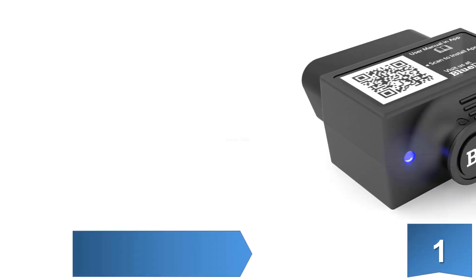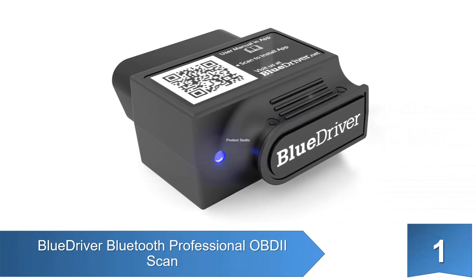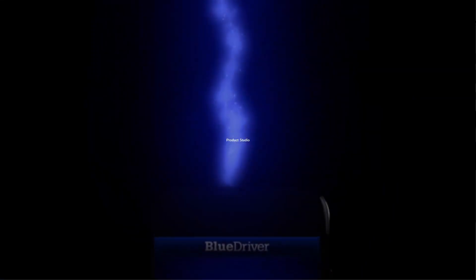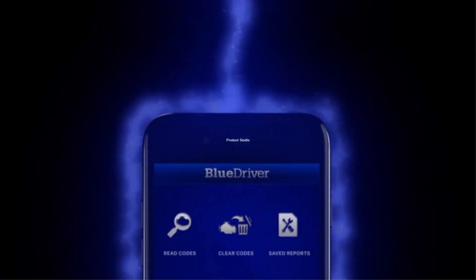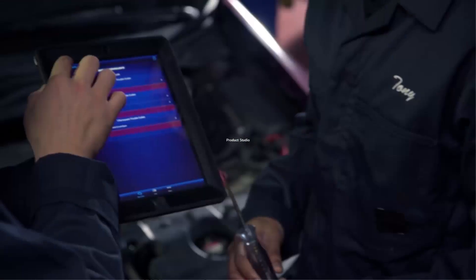Starting our list at number 1: the BlueDriver Bluetooth OBD2 Scan Tool. This portable OBD2 scanner has a Bluetooth connectivity feature to eliminate the need for a cord. Simply download the app on any mobile device and connect to the scanner.